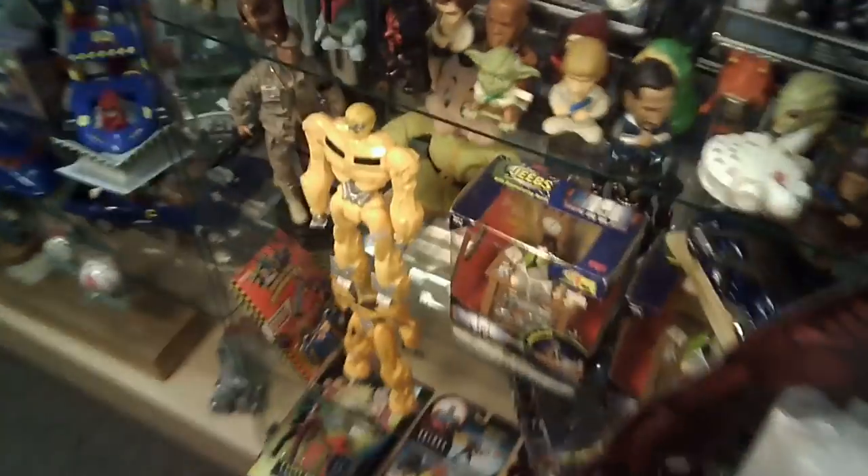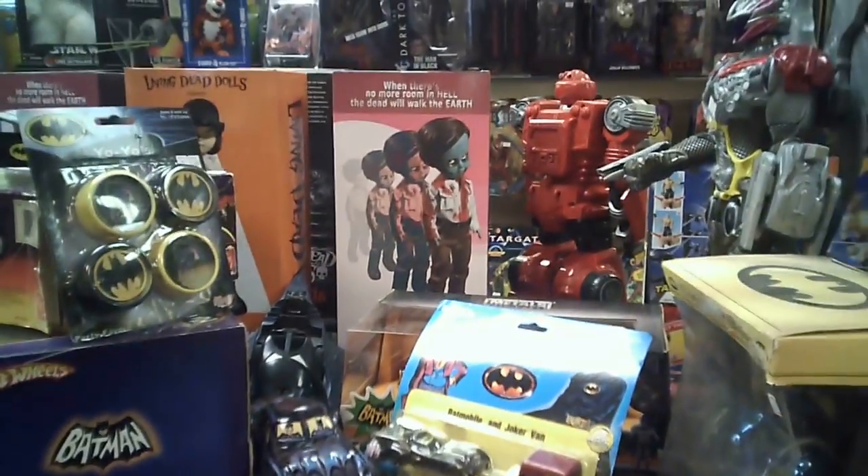Lots of different movie posters there. At that point I'm ready to check out — satisfied with my one pickup. It's a pretty awesome store. Definitely check them out if you're in the Pittsburgh area and get a chance. Thank you guys for watching. I'll see you next time.